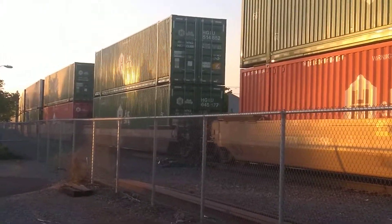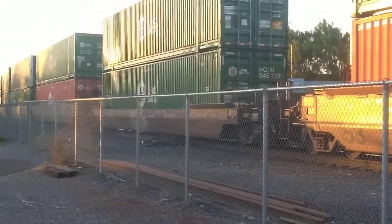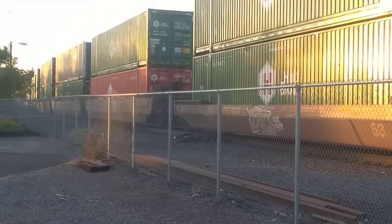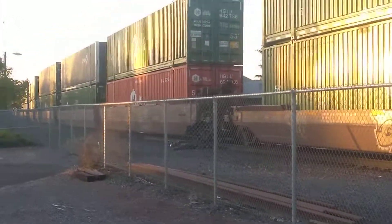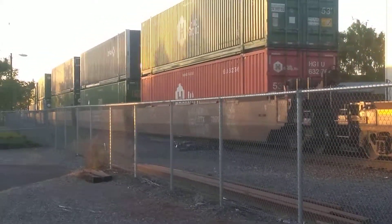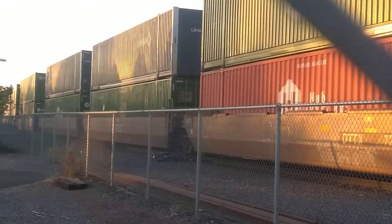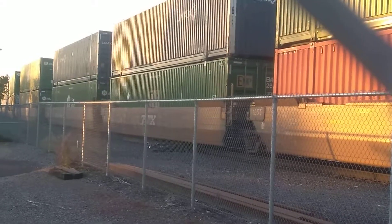This is Mark at trekoregon.com and this here is an intermodal freight train for Union Pacific heading southbound into their Brooklyn yard. To be honest, this may actually be passing through on the mainline heading south. I don't think this is one they're putting together or working on — you can kind of tell those ones; they tend to push forward and backwards repeatedly as they're attaching more cars at either end.